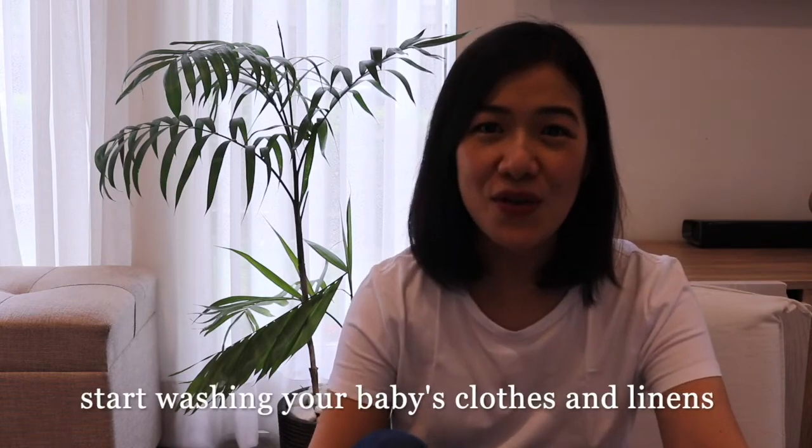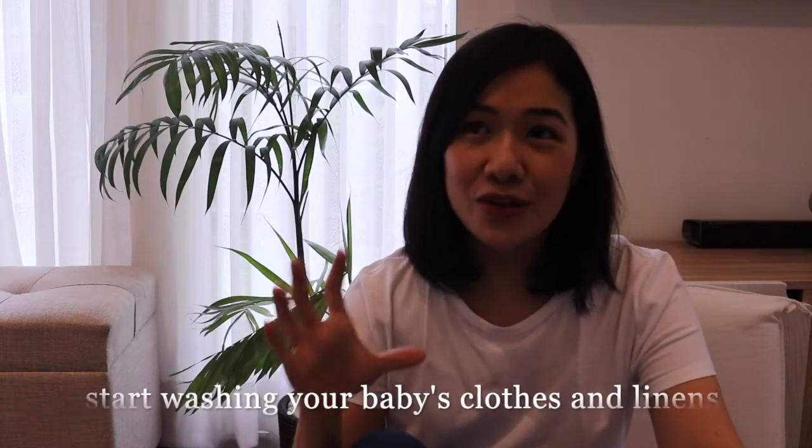Number three: start washing your baby's clothes and linens. You don't have to use expensive baby laundry detergent. A good gauge is to look at the back of the bottle and check the ingredients list — if there are a lot of words you cannot understand, most likely there are a lot of chemicals you wouldn't want for your baby. The less foreign words, the better.